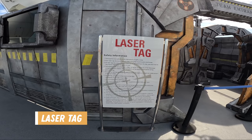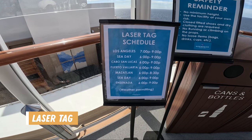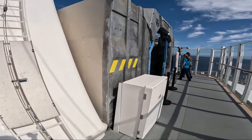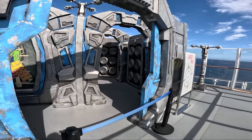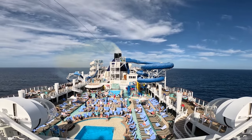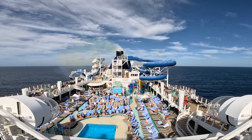Last but not least is Deck 20. On this deck you'll find the laser tag course. This activity has an extra charge of $9.95 per person per game. They have quite a list of rules, so make sure you check that out in advance before you get there. Another important thing to note is that there are public restrooms on each deck, and most were accessible or the deck had accessible-specific restrooms.